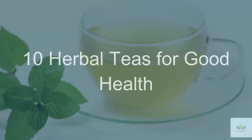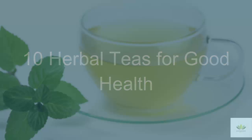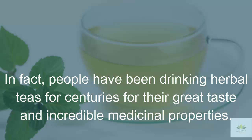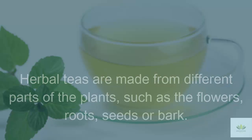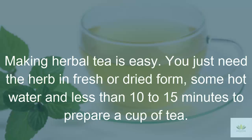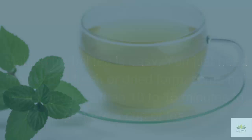Effective Time: 10 Herbal Teas for Good Health. Steaming, delicious herbal teas have become a favorite beverage for many people. In fact, people have been drinking herbal teas for centuries for their great taste and incredible medicinal properties. Herbal teas are made from different parts of plants, such as the flowers, sprouts, seeds or bark. Making herbal tea is easy — you just need the herb in fresh or dried form, some hot water, and less than 10 to 15 minutes to prepare a cup of tea.